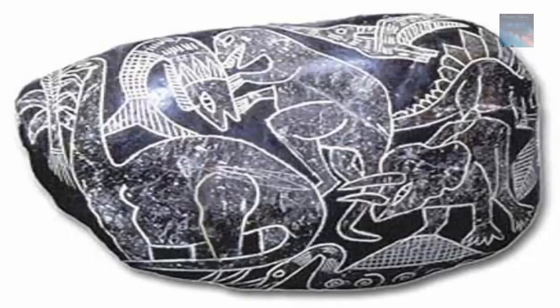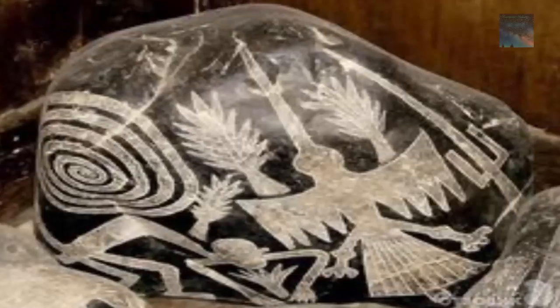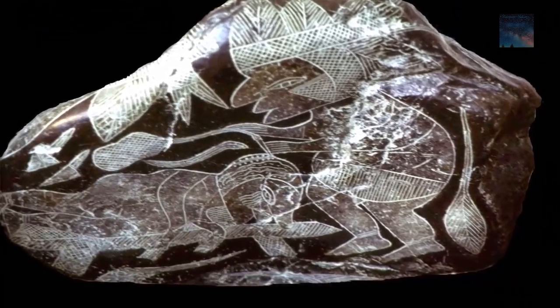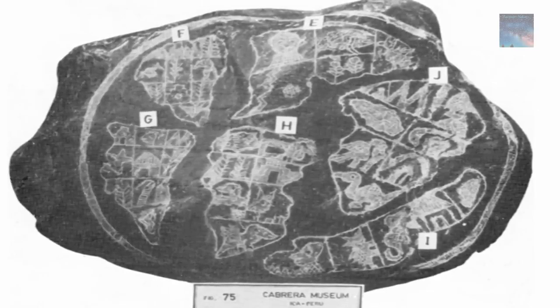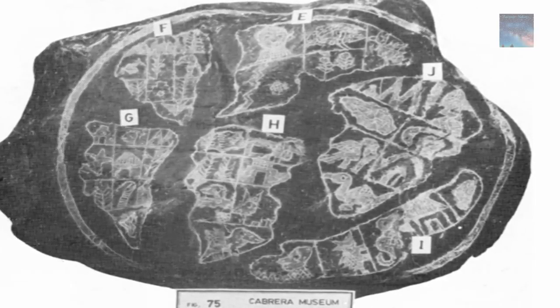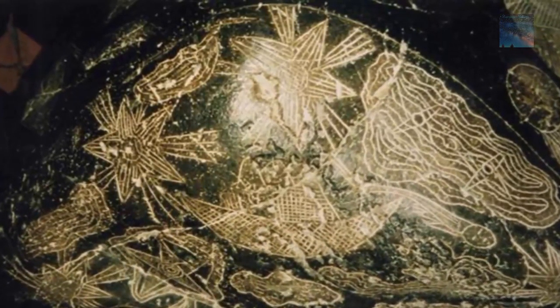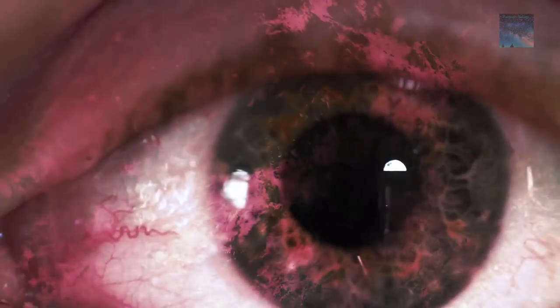And then there are, of course, the Ica stones — the most controversial evidence pointing to humans and dinosaurs coexisting beyond doubt. The enigmatic stones were discovered in Peru and allegedly depict the use of electromagnetic energy, pyramids, space travel, men looking at the stars with binoculars, the study of ancient petroglyphs, and most shockingly, maps of our planet as it was 13 million years ago.